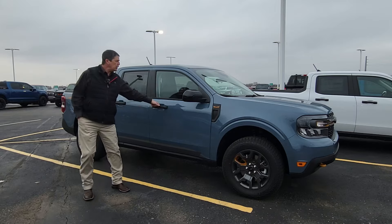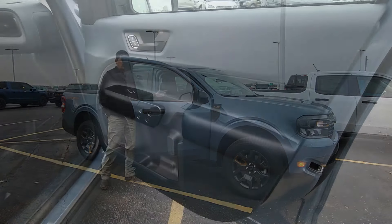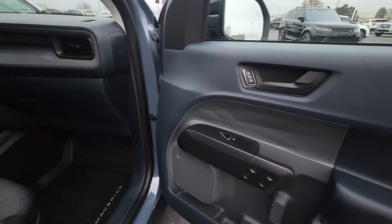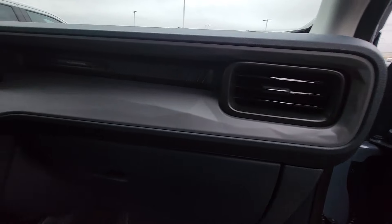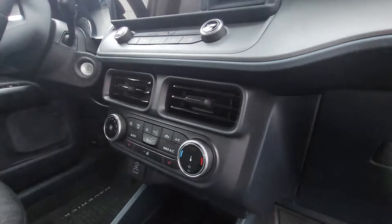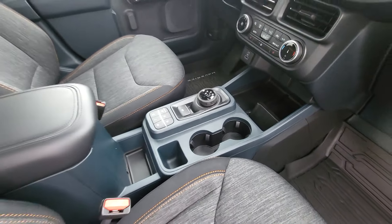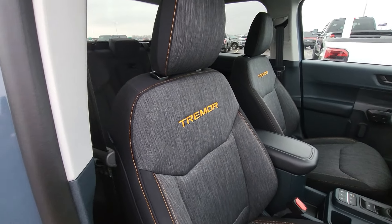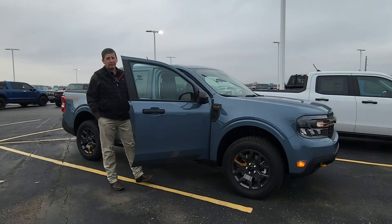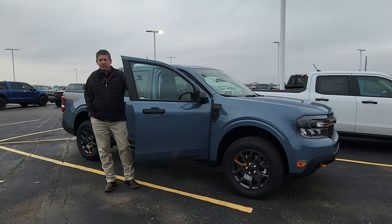Inside, we're going to get some nice accents too — orange accents. Now when you go with the XLT, you usually have orange interior accents, but on the Tremor, those vents, console, doors, and pulls are all going to be black instead of orange. You do get orange stitching matching the Tremor active orange on the seats, with Tremor embroidering on the backrest on the XLT with the gray seats. You'll still see some navy pier inserts, similar to the black appearance package.